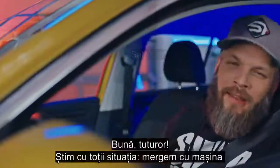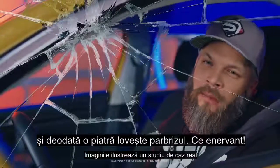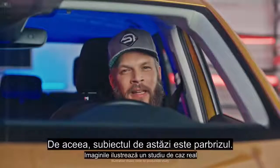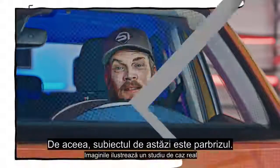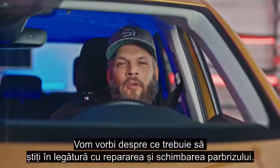Hey guys, we all know the situation — you're cruising around the neighborhood and suddenly crack, a stone hits the windscreen. What a pain. That's why today's topic is glass: everything you need to know about glass repairs and changing glass.